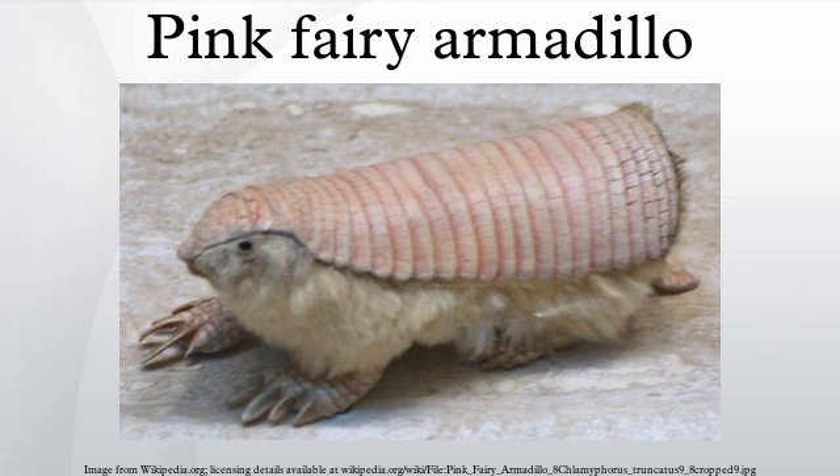Regarding evolutionary origins, fairy armadillos currently have the least molecular data available within the armadillo family. This genus includes only two living species: Chlamyphorus truncatus and Chlamyphorus retusus. These two species are morphologically similar, both having notably reduced eyes and reinforced forearms that support enlarged digging claws. Both species are specialized to a subterranean lifestyle, which was developed in their ancestral lineage sometime between 32 and 17 million years ago.